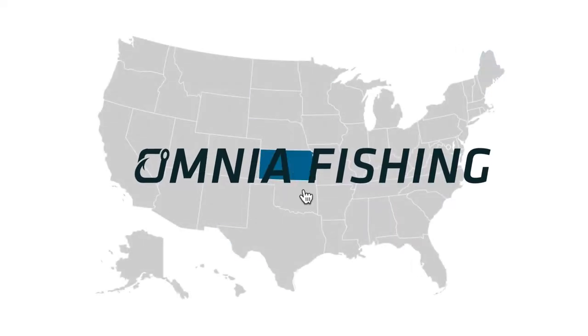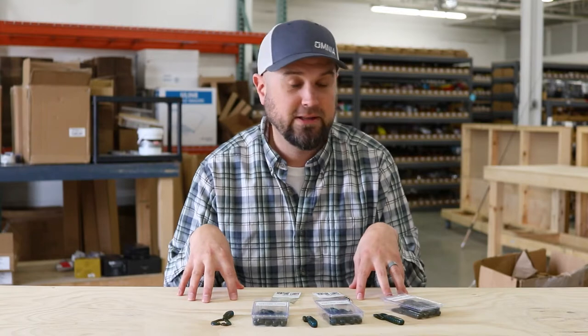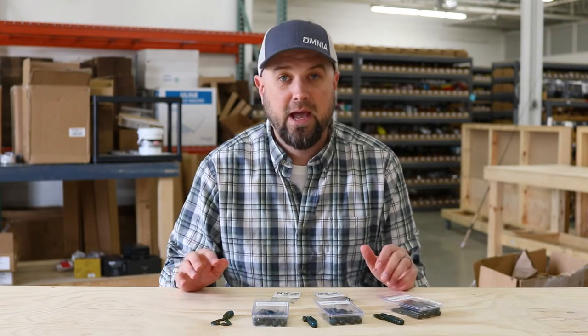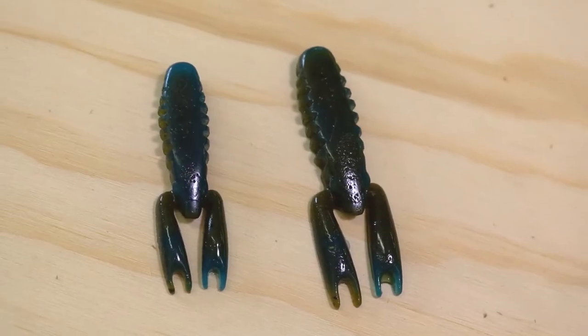Hey everybody, it's Polish Pete and I'm coming to you from our warehouse in Golden Valley, Minnesota, and today we're talking Venture Lures. Venture Lures is a unique company out of Ohio and our friend Mike Simonton, who's a smallmouth guru, makes hand-poured baits and is now making some jigs that are finding their way into a lot of tournament anglers' boats. His ball head swimbait head has become a favorite amongst the whole crew here at Omnia, and we asked him and he politely made us some exclusive colors — you'll find those on the site right now.